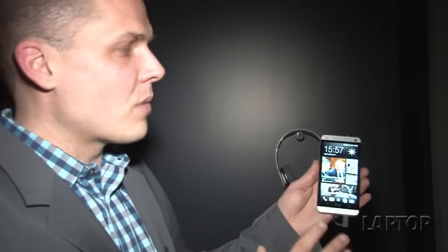HTC calls it the best smartphone ever made. We think it's one of the most beautiful Android phones on the market. This is the HTC One, coming to three out of the four major carriers at the end of March.